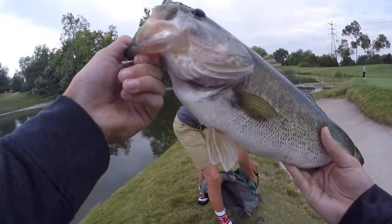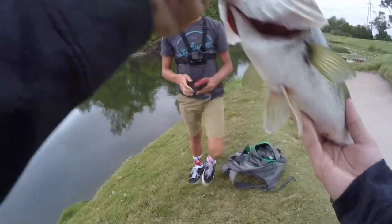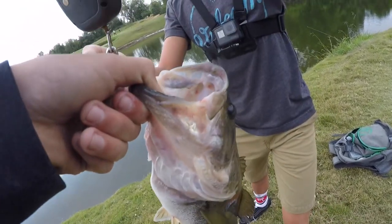I got the whole thing on video — the thing peed all over my hand! Oh that was sick and gross. He's probably two, maybe two and a half to three pounds. Oh, my battery's low.